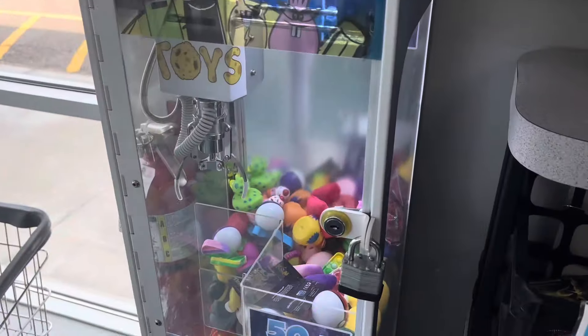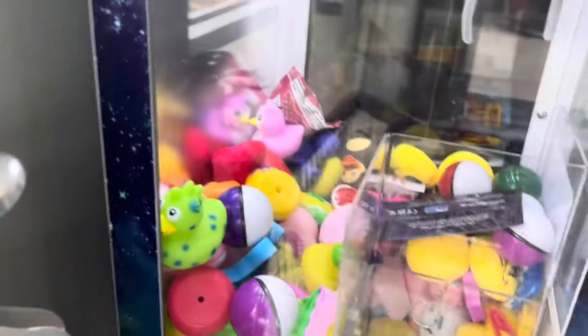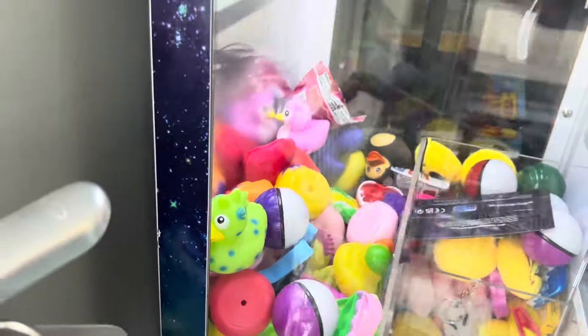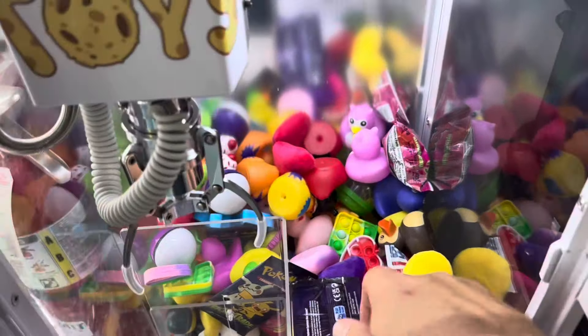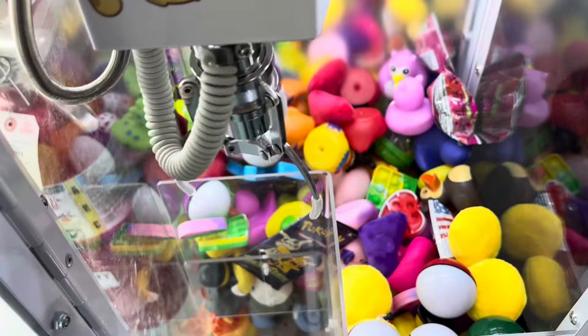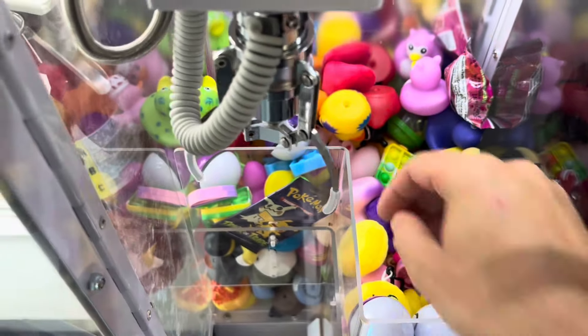We're here to do a two-week collection on our mini claw machine. At first glance, this thing got some great action — we had it really stocked up when we left last time. Let's go ahead and open this up. I'm going to do some rearranging and restocking here.